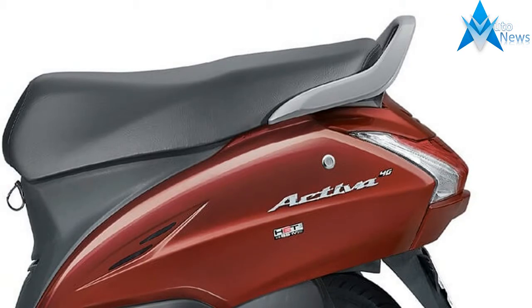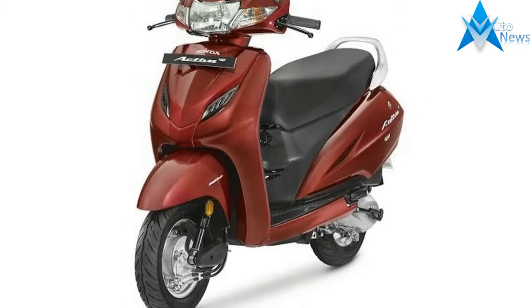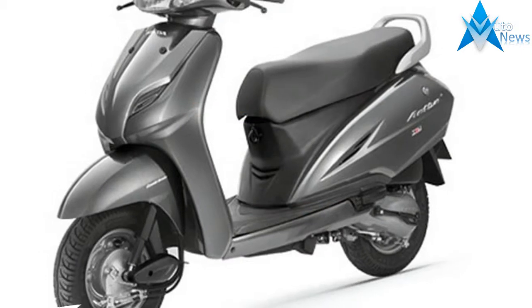With the major 4th generation upgrade, Honda Activa gets the all-new format cover design with new color shade schemes like Matte Axis Gray Metallic and Matte Saline Silver Metallic.